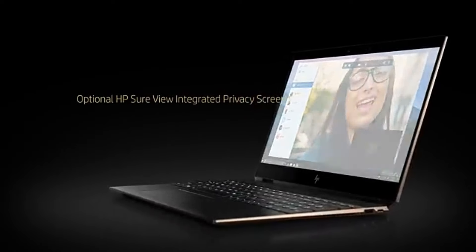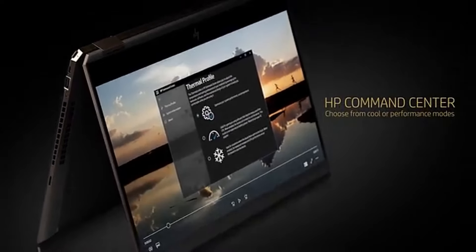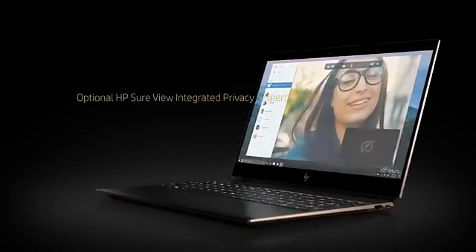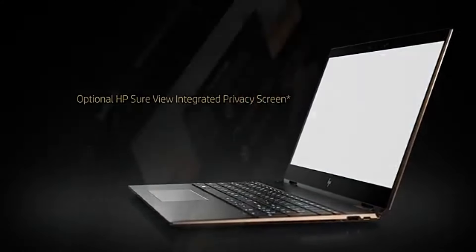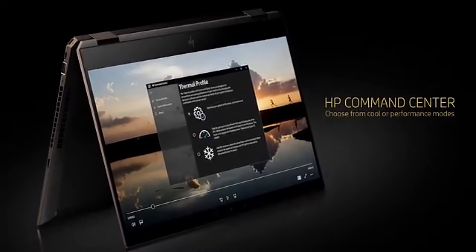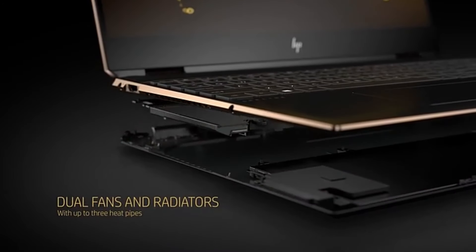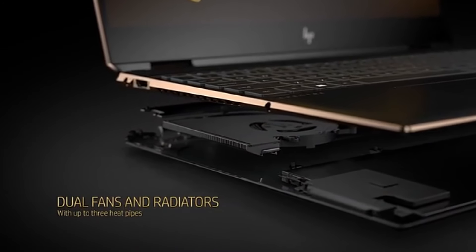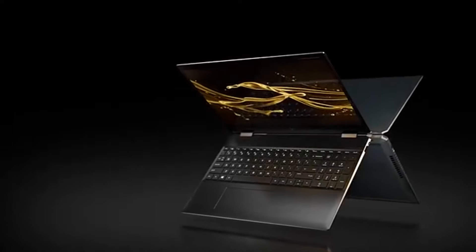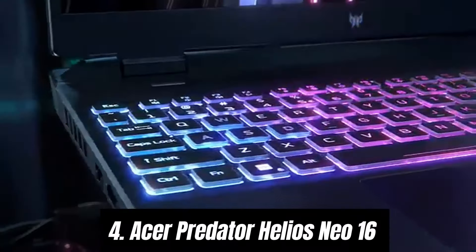The display is another highlight, featuring a full HD 1920x1080 resolution with vibrant colors and decent viewing angles. Whether you're exploring lush landscapes in an open-world game or analyzing intricate details in a fast-paced shooter, the Victus 15 provides a visually immersive experience. Additionally, the laptop's cooling system efficiently manages heat, allowing for extended gaming sessions without overheating.